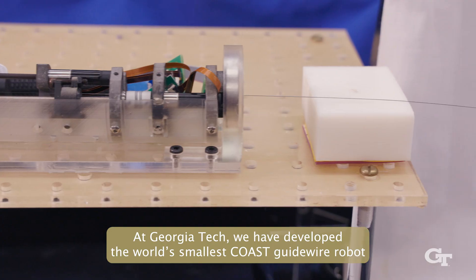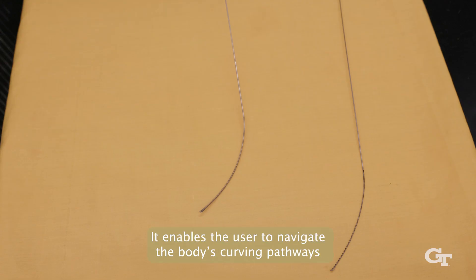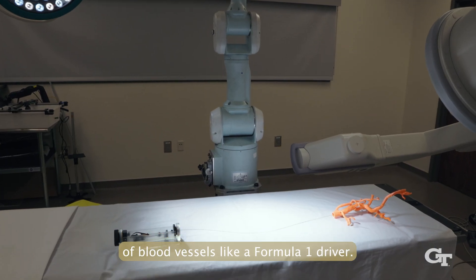At Georgia Tech, we have developed the world's smallest COAST guidewire robot, actuated by a microtendon. It enables the user to navigate the body's curving pathways of blood vessels like a Formula 1 driver.